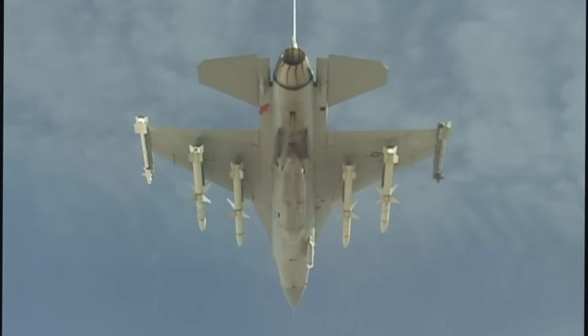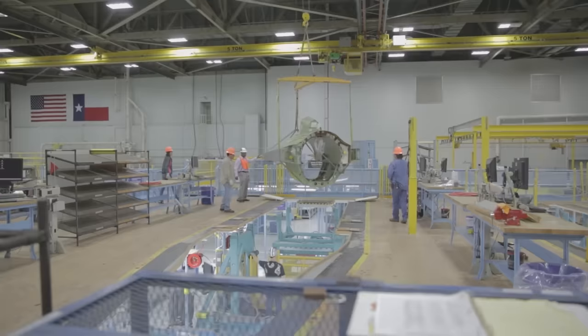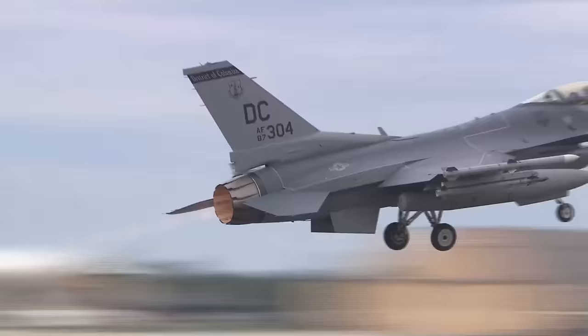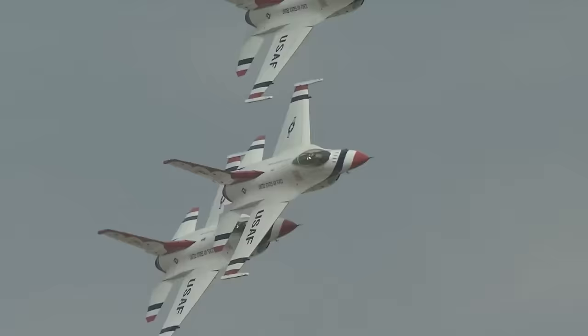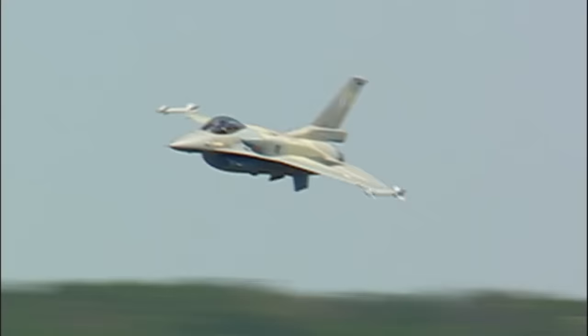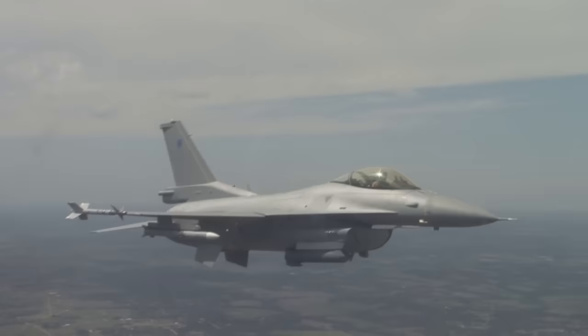Through a series of acquisitions and mergers, the F-16 is today produced by Lockheed Martin. Most F-16s were built in Fort Worth, Texas, with production recently being moved to Greenville, South Carolina in order to make room for the new F-35s being built. As far as operators, for the United States, the F-16 serves in the Air Force, National Guard, Air Reserve Command, and the Air Force Demonstration Team, aka the Thunderbirds, and even the US Navy uses F-16s as adversary or aggressor aircraft. Internationally, the F-16 serves with the air forces of over 25 nations, making it a legitimately global fighter that operates in all environments.